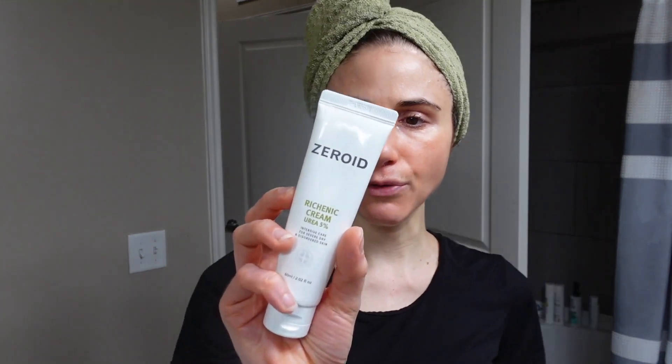Hey guys, I just popped out of the shower and feeling good. I wanted to update you all on this Zeroid urea cream — I just ordered another tube because I've been loving it that much. I contemplated ordering another tube of the Eucerine urea as well, going back and forth since I really like both. This is what I'm putting on my face as my daily moisturizer — face and neck — and I've been super happy with both. This one was out of stock on Amazon for a while. I went ahead and reordered the Zeroid and will finish the Eucerine before resuming.